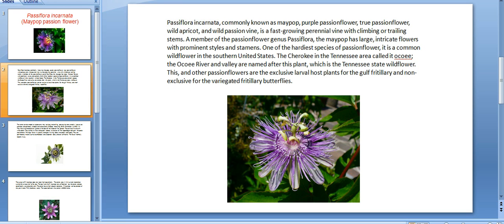A member of the passion flower genus Passiflora, the Maypop has large intricate flowers with prominent styles and stamens. One of the hardiest species of passion flower, it is a common vine flower in the southern United States.